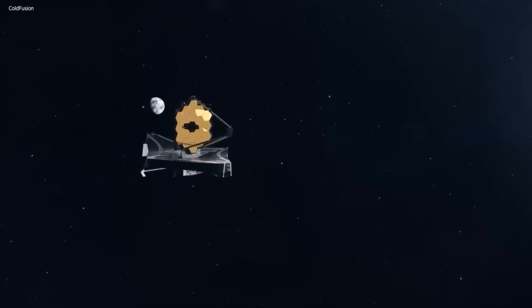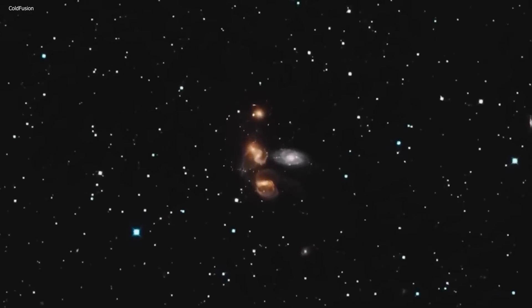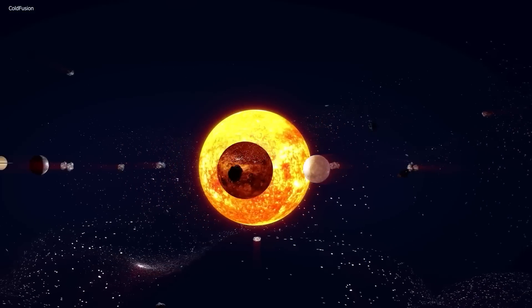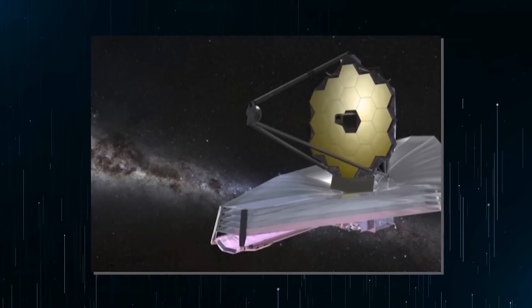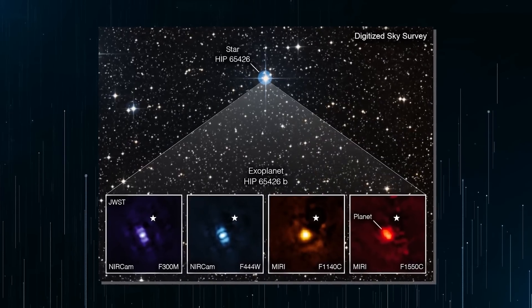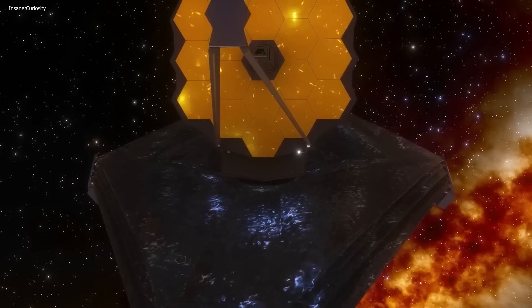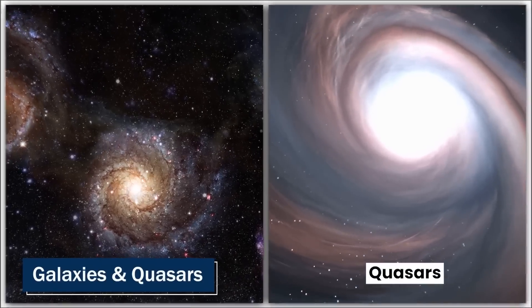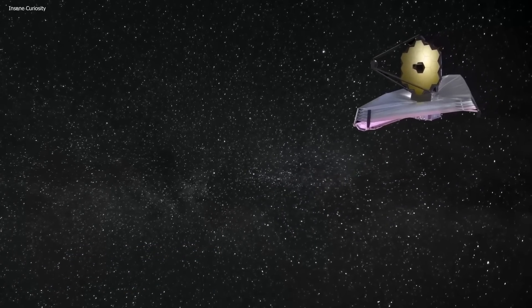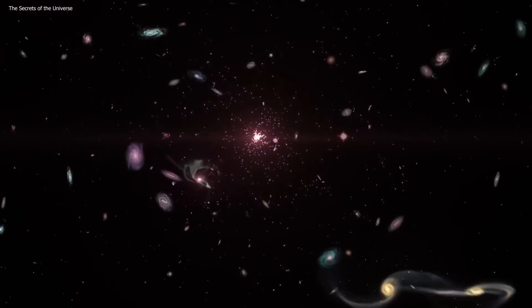Since its launch, the JWST has made a number of exciting discoveries. It has captured detailed images of distant galaxies and provided new insights into the formation of stars and planetary systems. The JWST also made the first direct observation of light from a newborn exoplanet, providing a unique window into atmospheric composition and climate of exoplanets. By observing distant galaxies and quasars, the JWST has allowed scientists to study the early universe, providing new insights into the formation of the first galaxies, stars, and black holes.